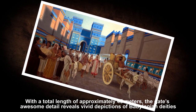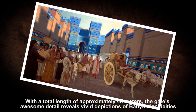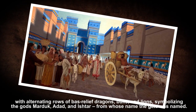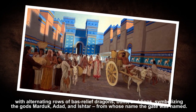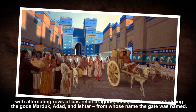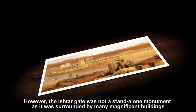With a total length of approximately 45 meters, the gate's awesome detail reveals vivid depictions of Babylonian deities with rows of bas-relief dragons, bulls and lions symbolizing the gods Marduk, Adad and Ishtar, from whose title the gate was named after.